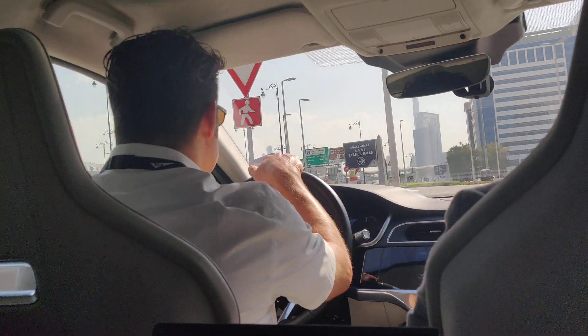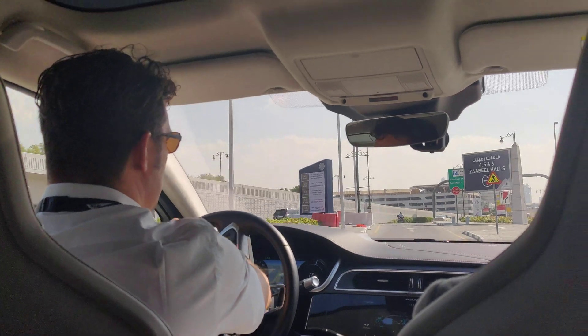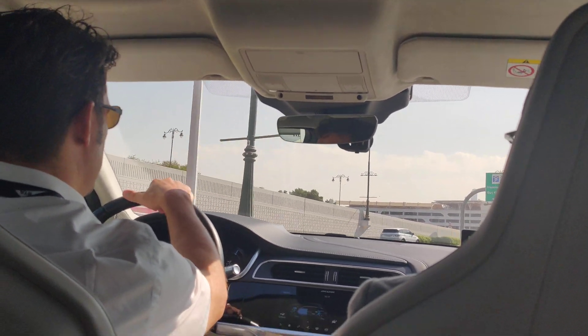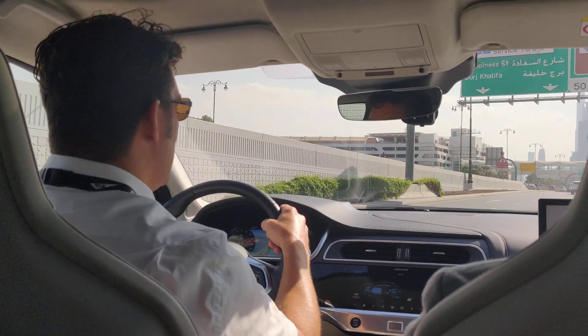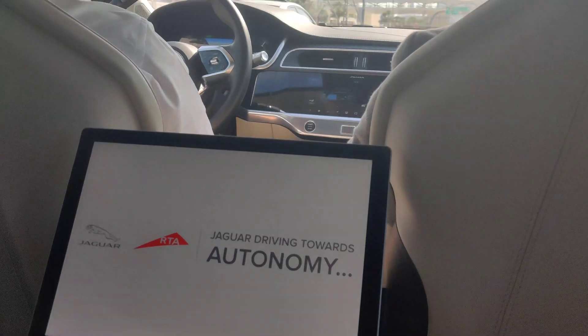So the first part of the journey is manual to get to the start point. That's purely because we've mapped one direction of the route, which was to bring a VIP to the opening ceremony. So we have to start at the start point, or near the start point, to give you the best experience, and we should drive manually there first.